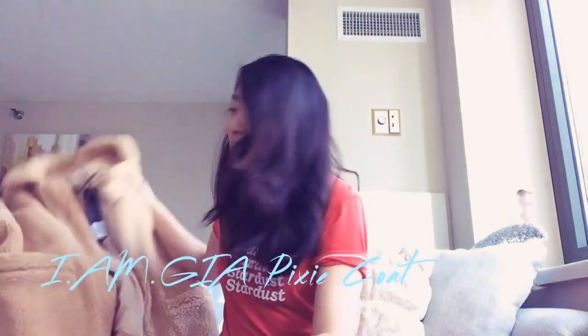Hey guys, today I'm filming a best of teddy coats video. If you guys have been shopping, you may have seen this trend is everywhere right now — the fluffy, super fuzzy coats. I have three very different styles to share, so if you're looking for one or want to try one, hopefully this video is helpful. Keep watching if you're interested.